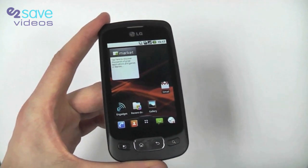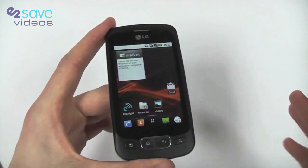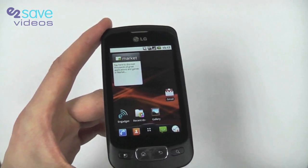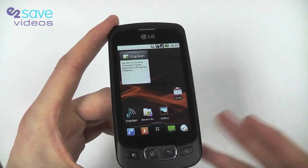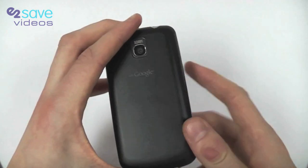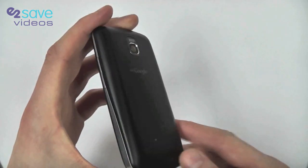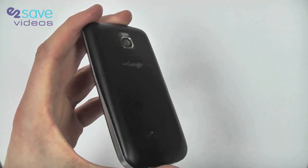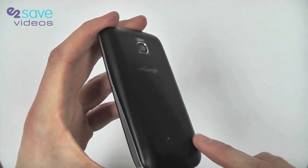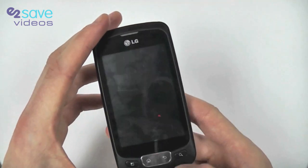The Optimus One is going to last longer and do more. There's nothing more annoying than running out of battery in the middle of a train journey or when you really need your phone the most, so this is something we're really pleased about. Behind the back, as well as the SIM card, there's also the micro SD slot, and LG are very good in that they include a 2GB memory card in the box with the phone.